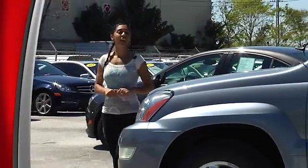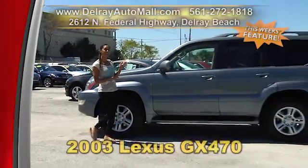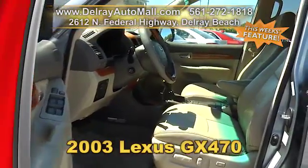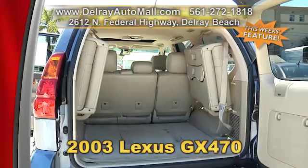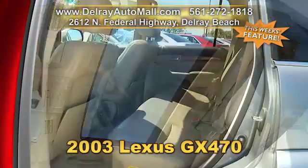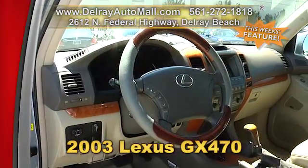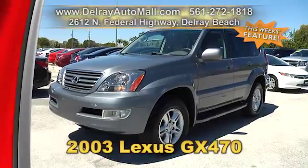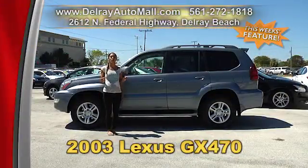It's an affordable luxury SUV that's extra clean throughout. Take a look at this 2003 Lexus GX 470. It has a navigation system, automatic climate control, keyless entry, foldable third-row seating, a power sunroof, and power options for windows, door locks, and mirrors. It has a clean AutoCheck history. Give us a call at 561-272-1818, or just come on over — we're located at 2612 North Federal Highway here in Delray Beach.